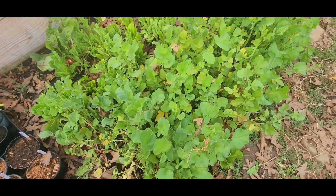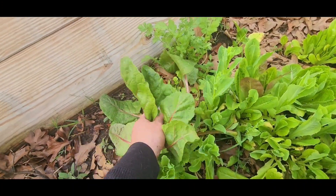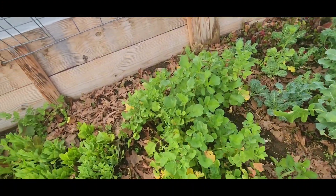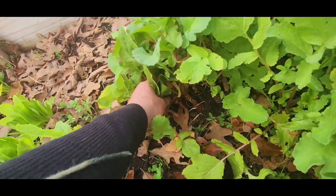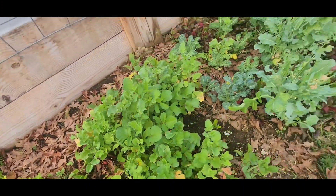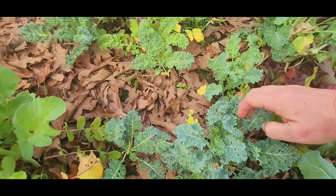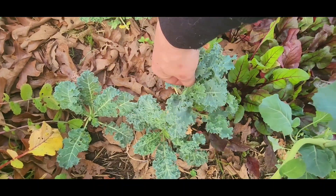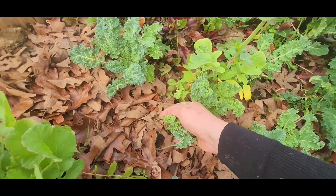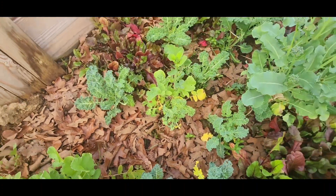I'm gonna pick some radishes and some Swiss chard. I'm gonna add some kale. I like to pick it when it's super young. It does not taste like kale to me at all. It's super good, super tender. Nothing like the grocery store.